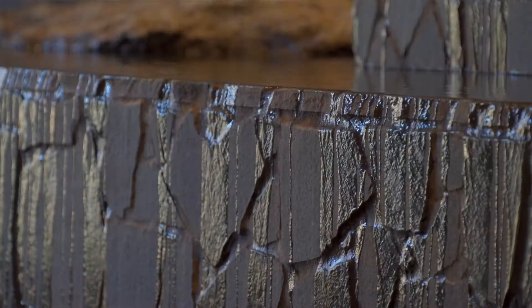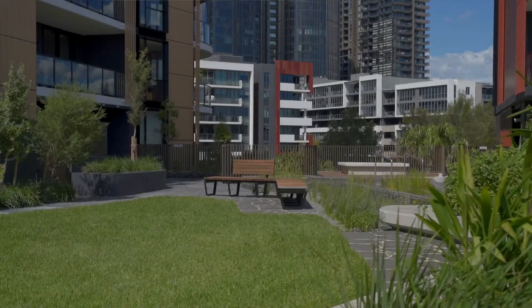You can go to the fourth level and there's a podium breakout space where you can relax, enjoy, and let the kids run around.